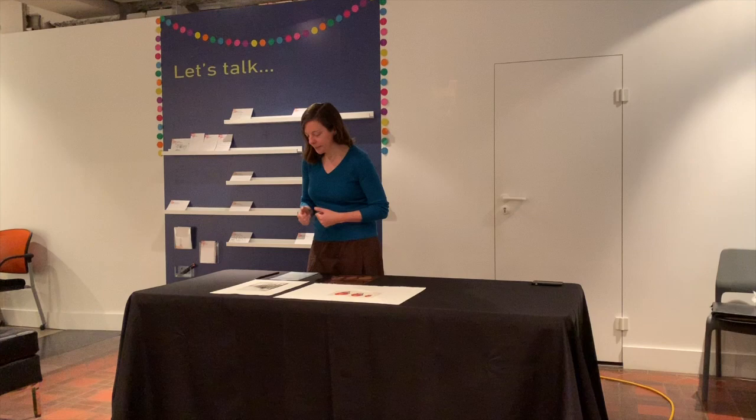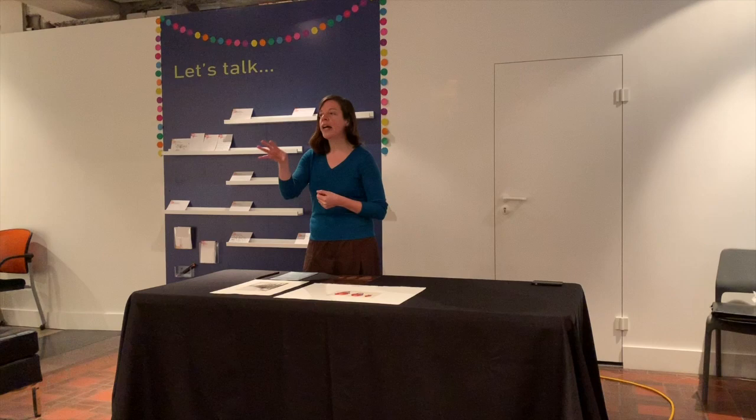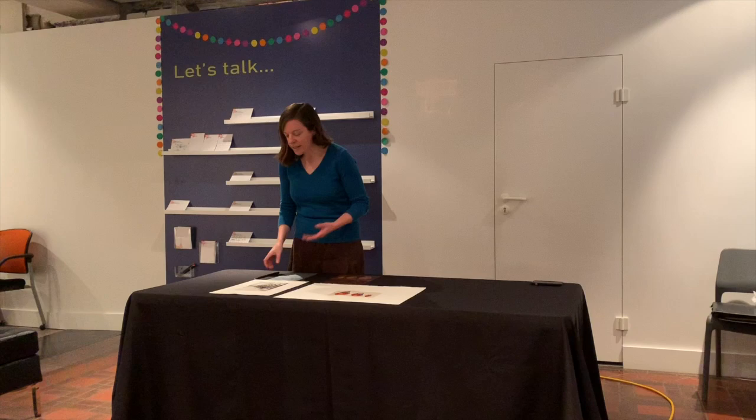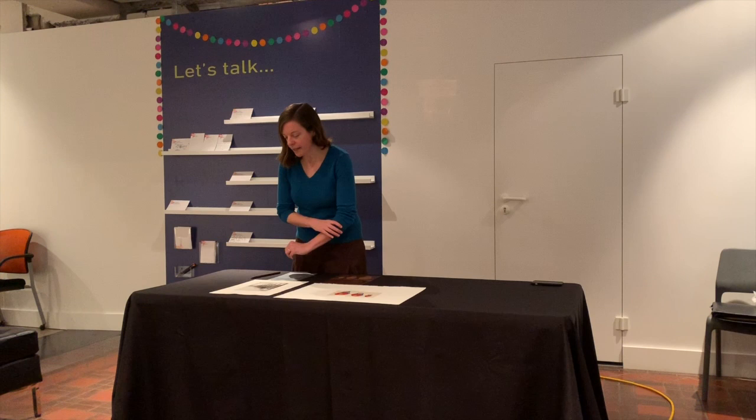For McVicker, another important move was going beyond line etching — that's a line etching, just scratched through — to something called aquatint. In a lot of those labels you'll see 'etching and aquatint' or just 'aquatint.' This is a medium that Goya was also famous for using, and that McVicker learned from Reed.